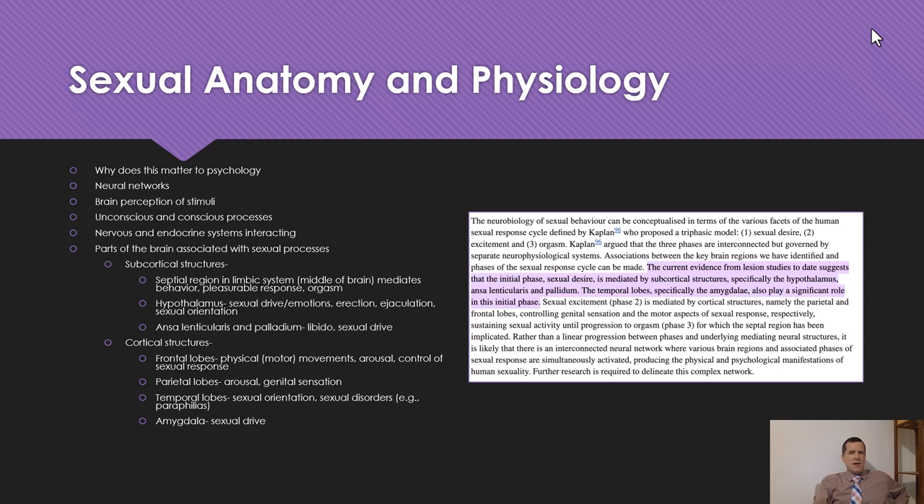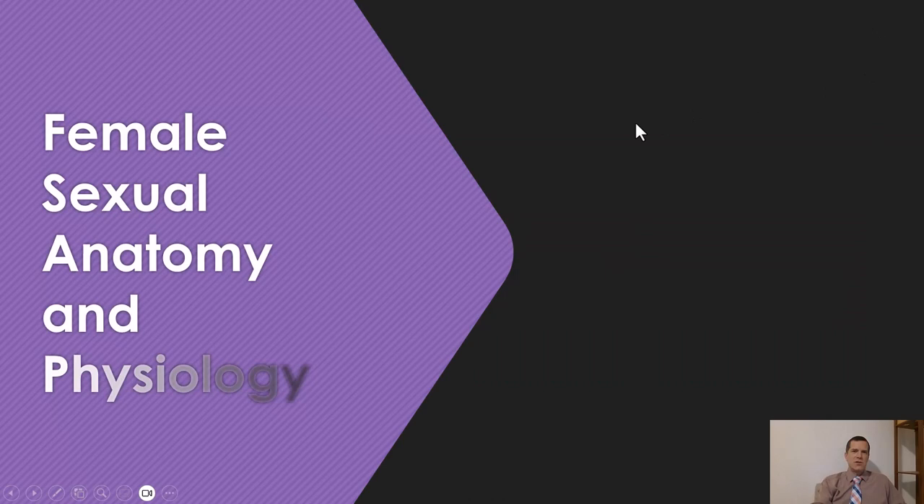The current evidence from lesion studies suggests that the initial phase of sexual desire is mediated by subcortical structures — specifically the hypothalamus, ansa lenticularis, and palladium — and the temporal lobe, specifically the amygdala, plays a role in this initial phase. The brain is associated with sexual desire, excitement, and orgasm — it's not just a body process. Throughout this class, we always have to think about the interplay between our mind and body, with the central and peripheral nervous system working together.